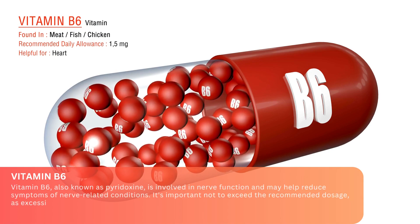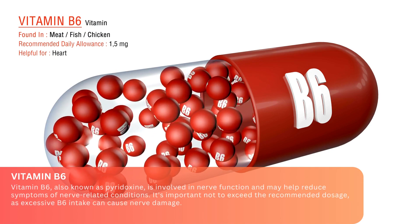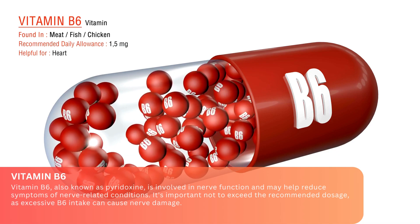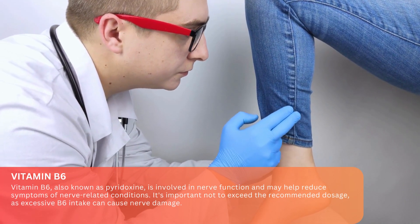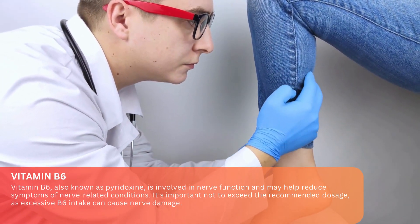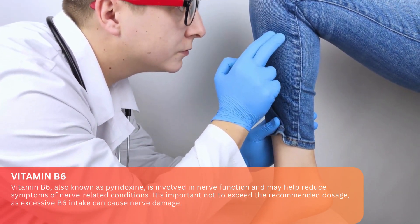Vitamin B6. Vitamin B6, also known as pyridoxine, is involved in nerve function and may help reduce symptoms of nerve-related conditions. It's important not to exceed the recommended dosage, as excessive B6 intake can cause nerve damage.